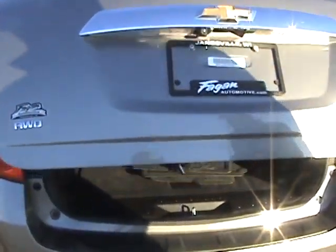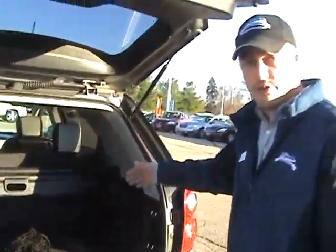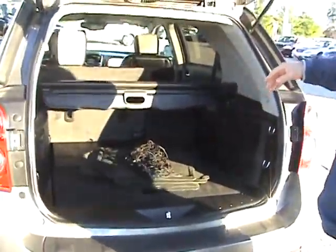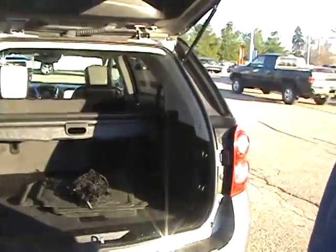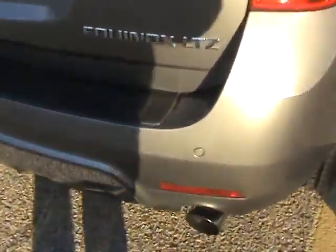It does have the power lift gate right here. Comes all the way up. These seats do fold down to give you a little more cargo area in the back. Fold down nice and easy just like that. Lowers again with just a touch of a button. It does have the rear sensors, the rear park assist.